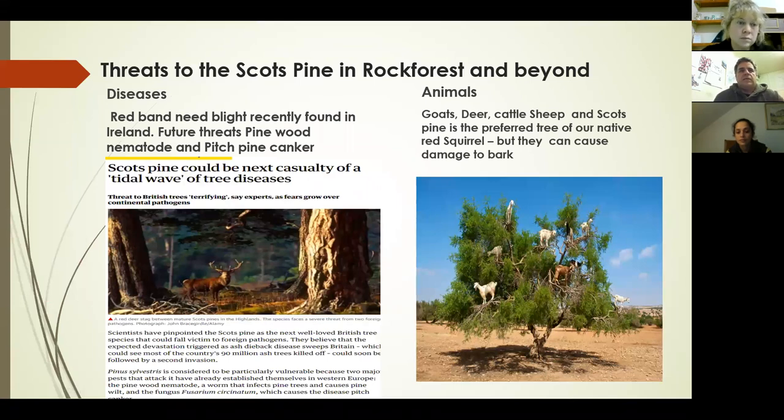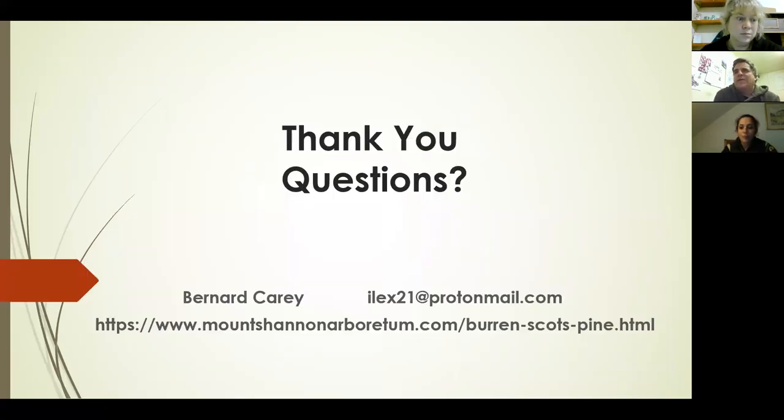Threats to be aware of for the future: animals can be a problem straight away, but there are also diseases. Red band needle blight has been found in Ireland, and there are also nematodes. There's no point getting worked up about it, but sometimes the trees will die off and recover. Just be aware there are diseases that can potentially affect them. That covers the main points — perhaps quicker than I expected, but I'm sure there are questions.